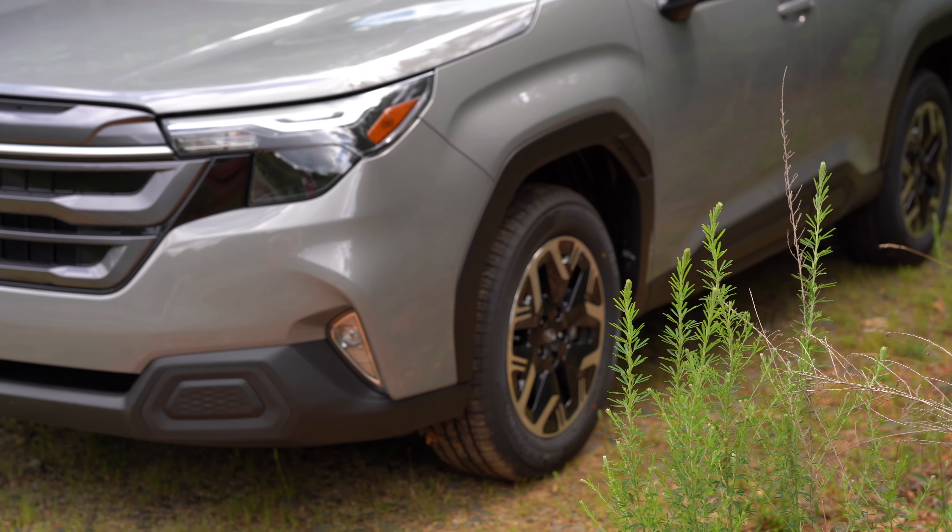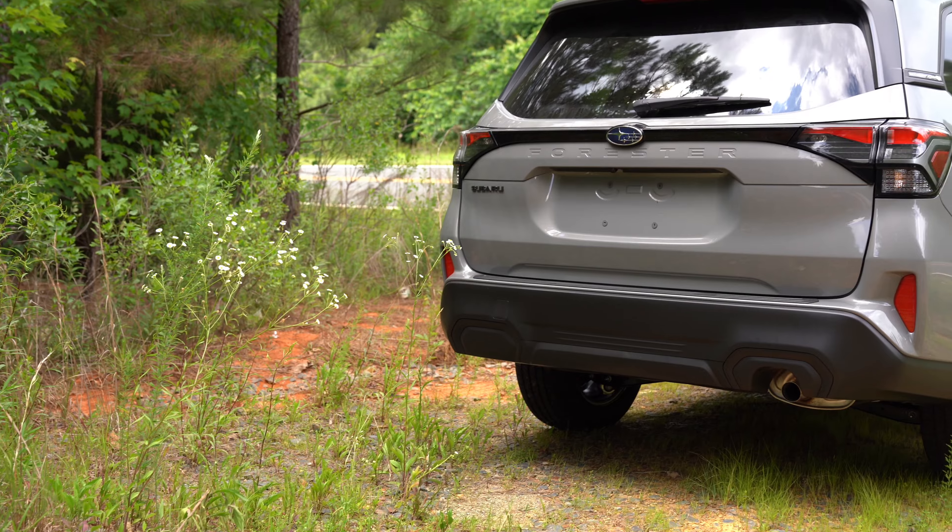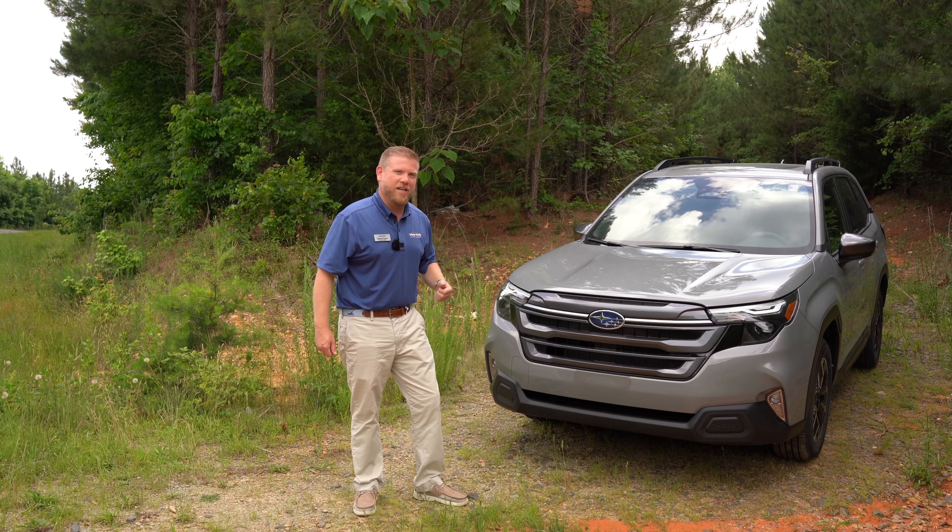It's the Subaru Forester that you love — the ground clearance, the safety features, the reliability. But boy, look at this design.